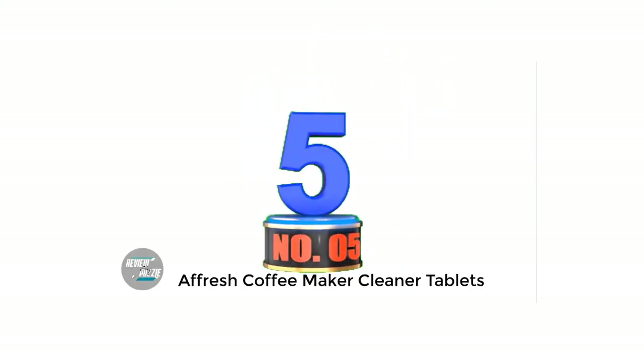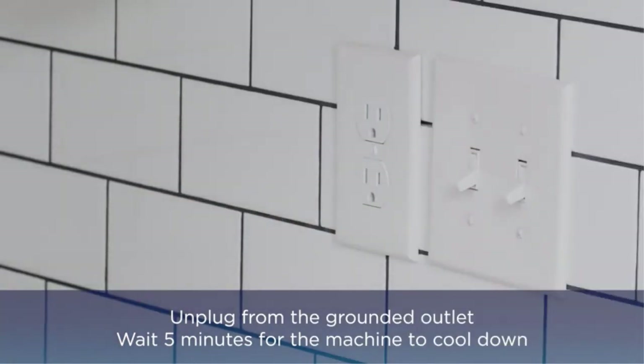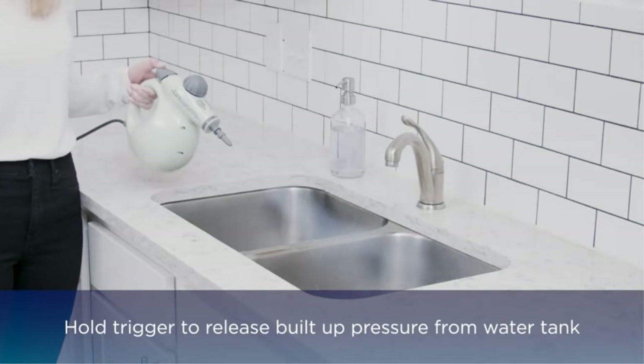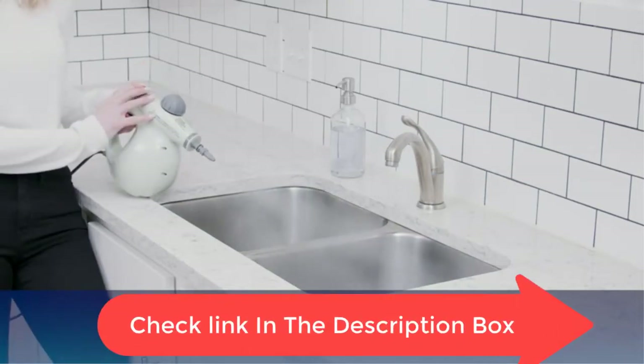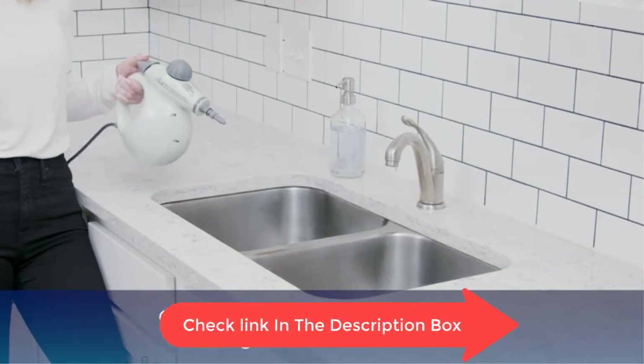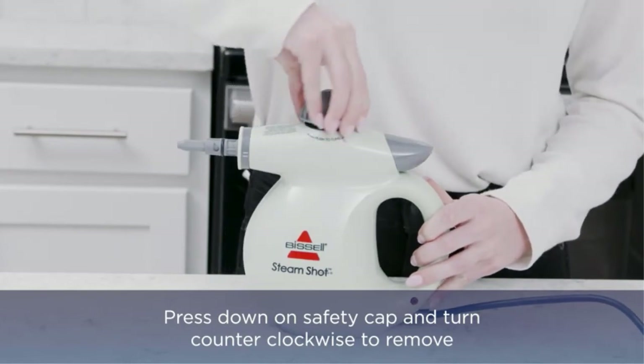Number 5: Afrish Coffee Maker Cleaner Tablets. Descales your coffee maker, fighting hard water deposits and mineral buildup for a better-tasting brew. EPA Safer Choice Certified and compatible with multi-cup and single-serve coffee makers, these tablets deliver a powerful deep clean without the odor of vinegar.